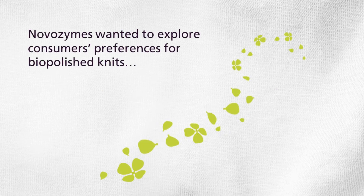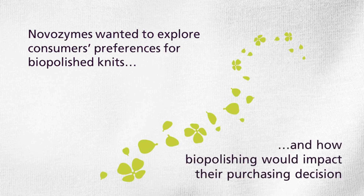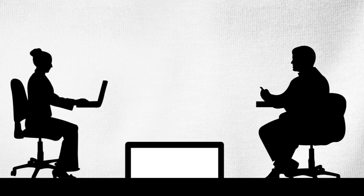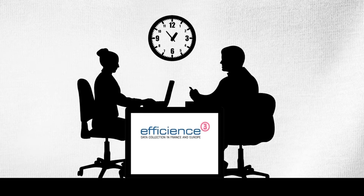Novozymes wanted to explore consumer preferences for biopolished knits and how biopolishing would impact their purchasing decision. We engaged with a market research agency to recruit people in the street for interviews. The agency performed individual face-to-face interviews with a total of 310 people in Germany and France. Each interview took about 20 minutes.